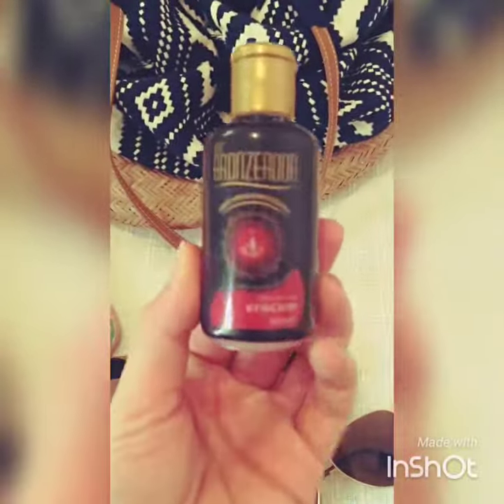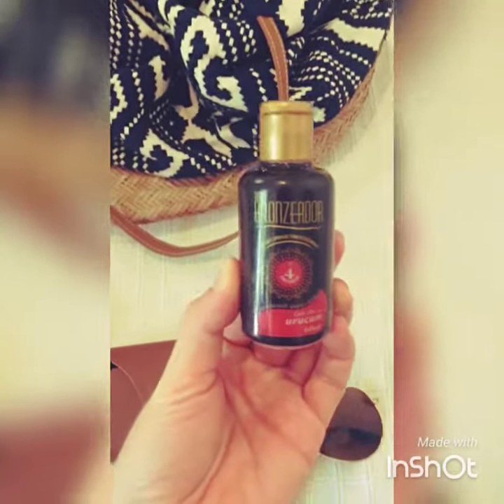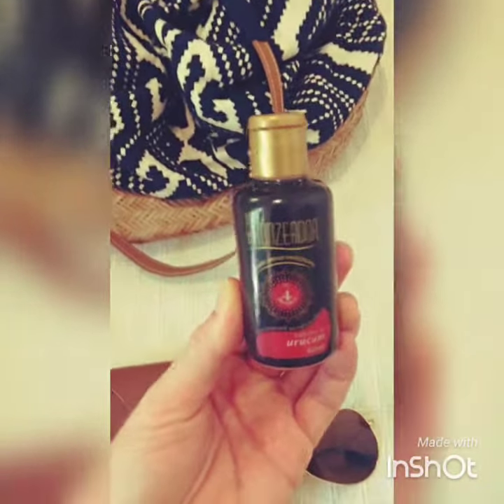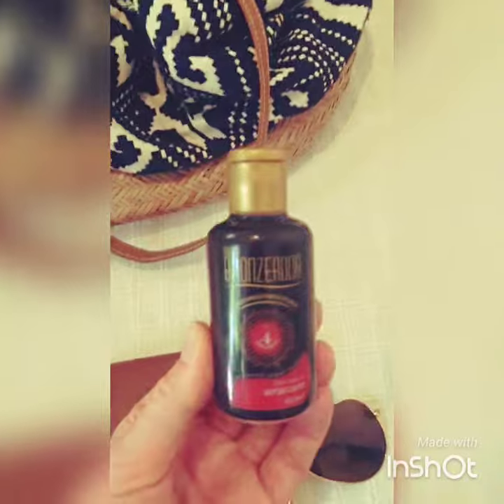And finally, you need a good tanning oil. This is Urukum — it comes from the Amazon. Also cheap and cheerful. You buy it from a vendor on the beach. Slather it on over your 30 SPF sunblock to get an even deeper tan. All right, let's go to the beach!